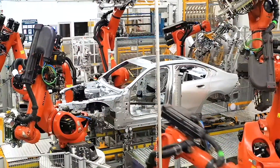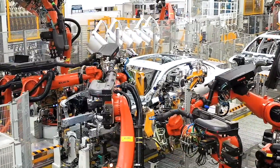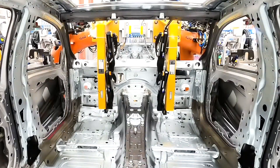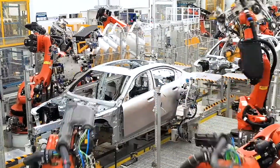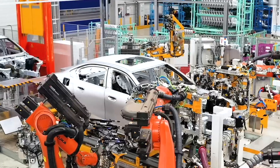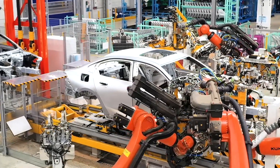Each robot is programmed for specific tasks, ensuring consistent accuracy and efficiency. Spot welding robots use high electrical currents to fuse metal parts together at designated points, creating strong welds without altering the metal's structural integrity. Laser welding is another sophisticated technique used in the body shop, providing cleaner and more precise welds — ideal for visible seams where aesthetics are as important as function. Adhesive bonding also plays a significant role, with industrial-strength adhesives used to join parts that are sensitive to the high temperatures involved in welding, adding rigidity and contributing to noise reduction inside the vehicle.